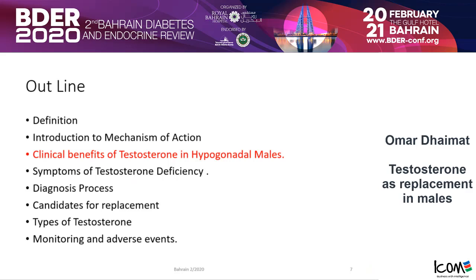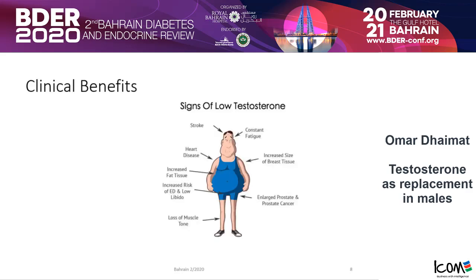What are the clinical benefits in general of testosterone in hypogonadal men? There is a slide you can find on social media showing what low testosterone looks like: people with low testosterone usually have constant fatigue, loss of libido, loss of muscle tone, increased risk of ED, increased heart disease, and gynecomastia. This is what patients look at on Google, so they come to the clinic wanting to reverse the look of their body — that's usually what concerns them.